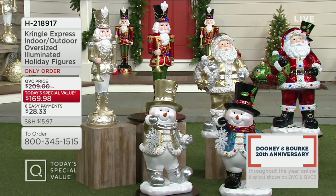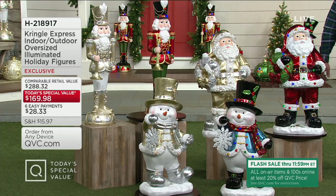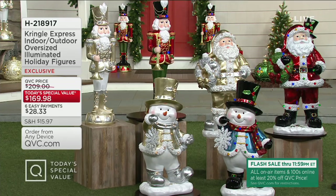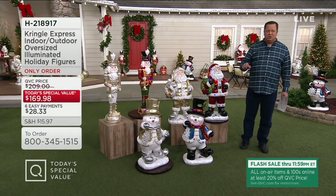The comparable retail value on these is $288.32. You're choosing from Snowman, Nutcracker, or Santa in red-green or gold-silver. Our price tonight is $118.34. Our parent company owns sister publications Grand End Road and Front Gate, which inspired Today's Special Value, but our price is dramatically less. It's also available with our maximum easy pay, delivered right to your front door. The only assembly is the snowflake the Snowman holds — you put it on a little hook on his hand, put the batteries in, and you're done.